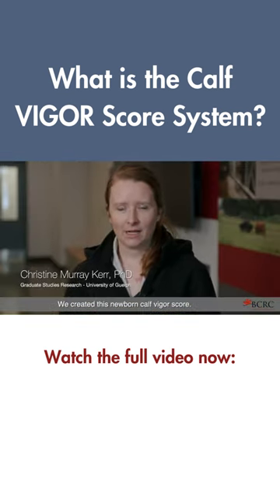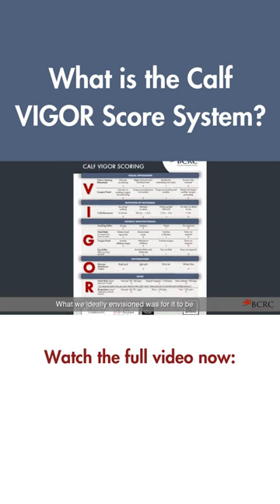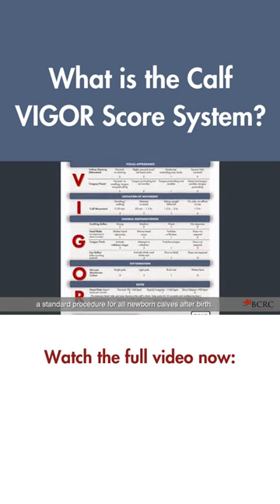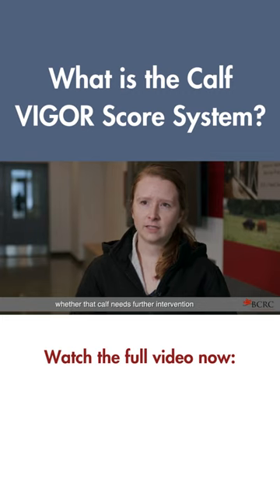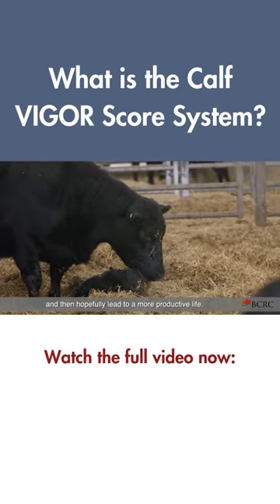We created this newborn calf figure score. What we ideally envisioned was for it to be a standard procedure for all newborn calves after birth, and then decide from there, based on that score, whether that calf needs further intervention to get them off to a better start and then hopefully lead to a more productive life.